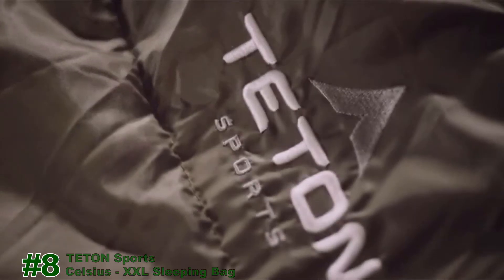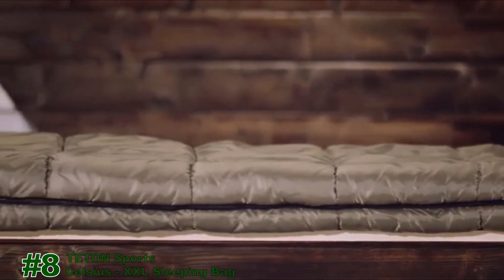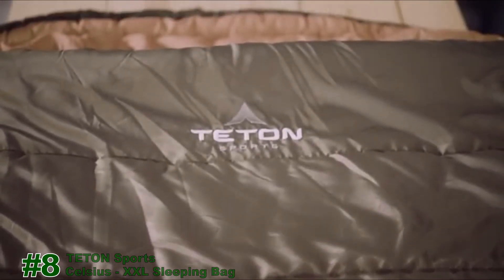weekend campouts, or summer night stargazing, you need to know your sleeping bag will give you a good night's sleep. It needs to be warm, comfortable, and provide some room to move. The Teton Sports Celsius Sleeping Bag line has all the comforts of a traditional sleeping bag, but with the added benefit of full coverage like a mummy bag.